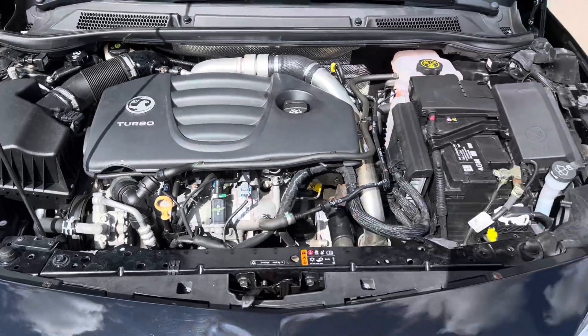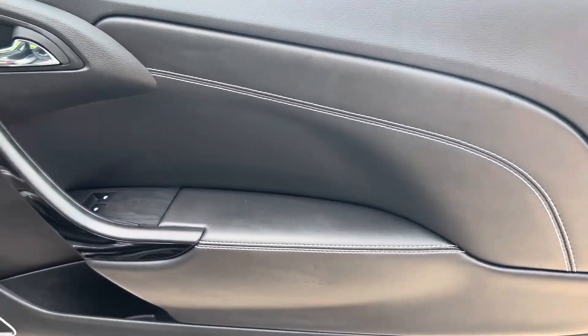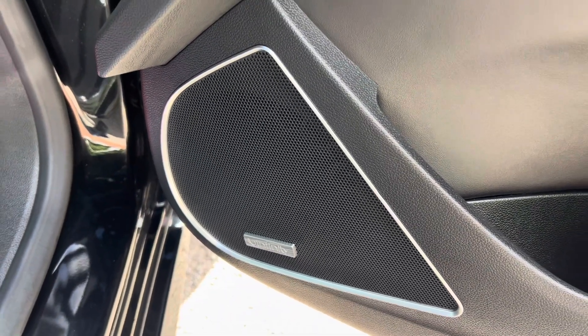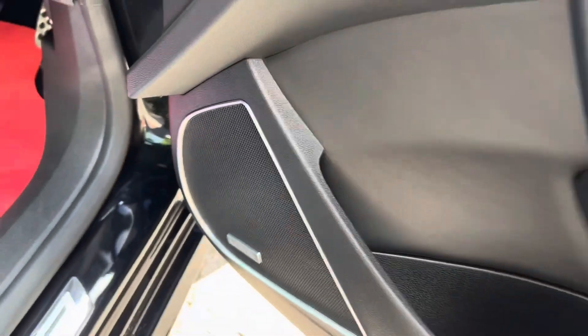Now let's take a look at the interior. Starting with the driver's door card, you've got lovely white stitching against the black leather and the Infinity sound system. And it might seem daft, but it's nice to see that this isn't broken — it's a common fault on these that they do break.